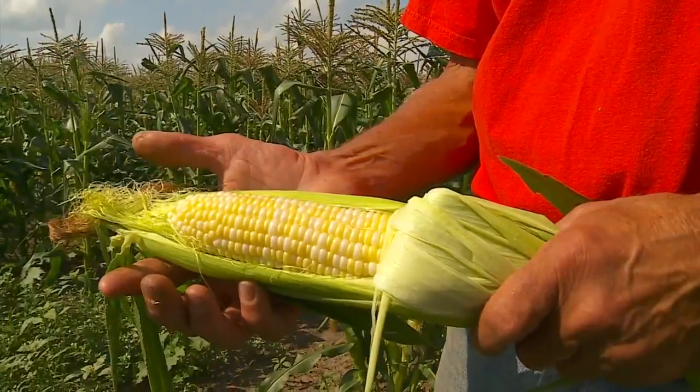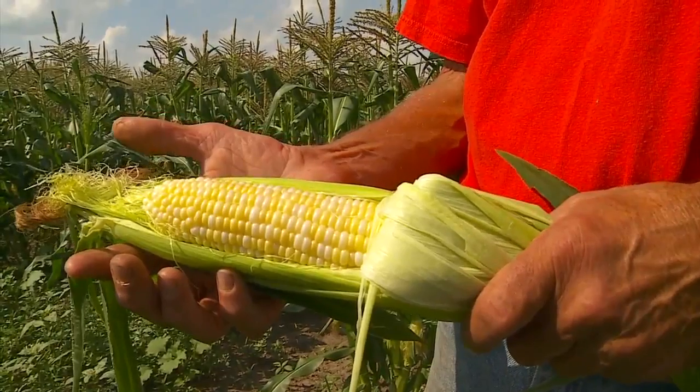We just started picking on Saturday — it was still a little on the young side. Now that it's had a couple more days to ripen up, this is just about what it should look like. The Gislins say they're normally picking sweet corn during the first week of August, so they are ahead of schedule. They think they'll be very busy from now through Labor Day.